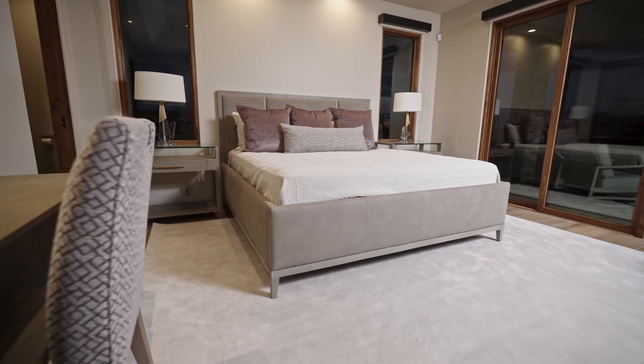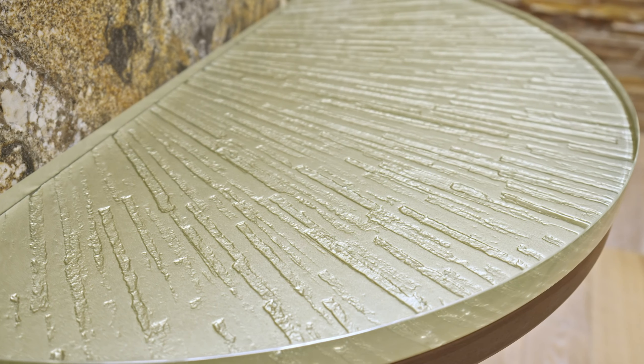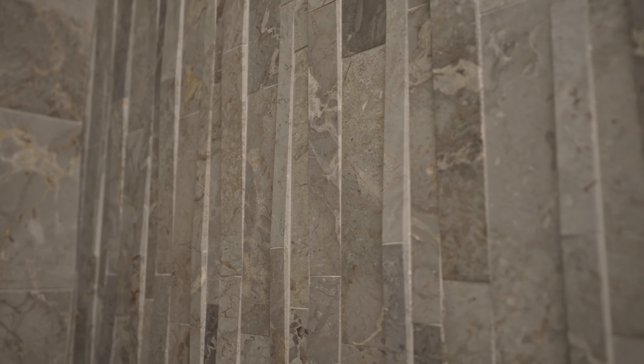All of the rooms feel as though they flow together, which is the absolute purpose that we have. Our process is helping select counters, slabs, cabinetry, light fixtures — all the way down to the last detail, including all of the furniture.